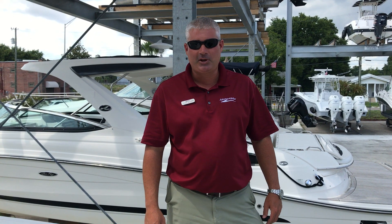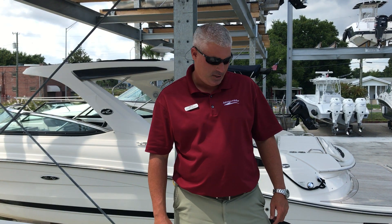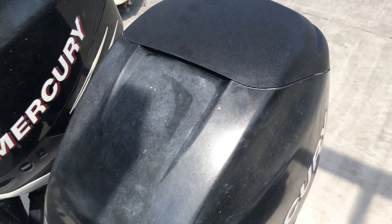Welcome to MarineMax Pensacola. Today we're going to do a walkthrough of our trade-in 2007 Boston Whaler 320 Outrage. This particular boat is powered by twin Mercury 275 Verados.